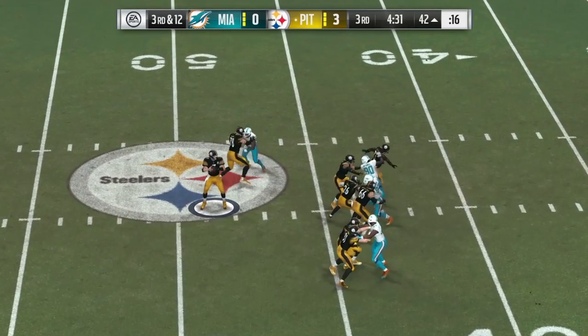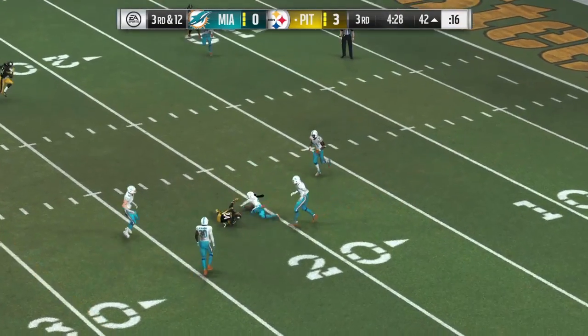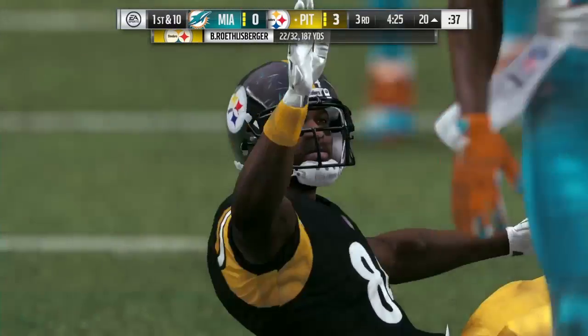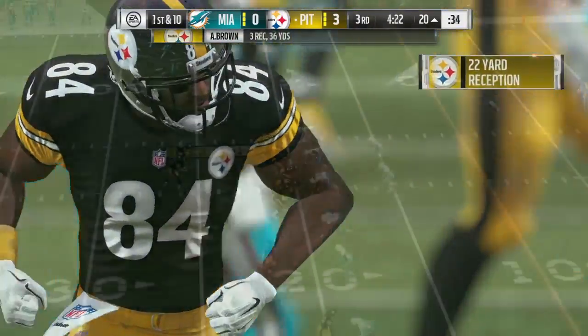Here's Roethlisberger. He gets it to Brown. Complete. And he's going to get this one down right to the edge of the red zone, to the edge of the 20s.